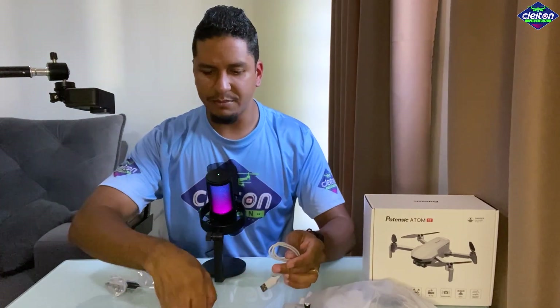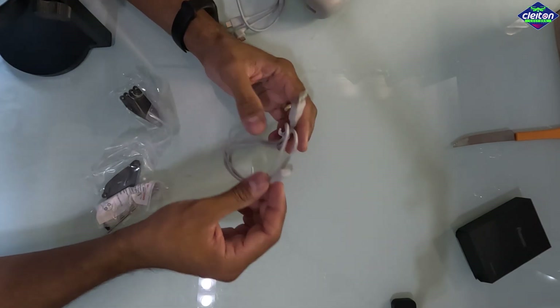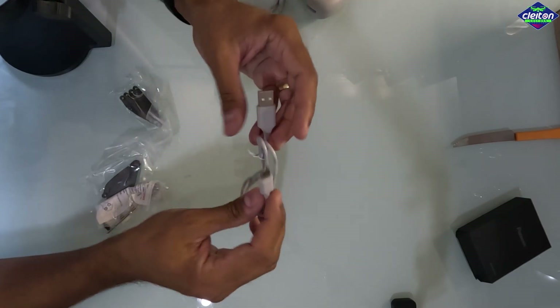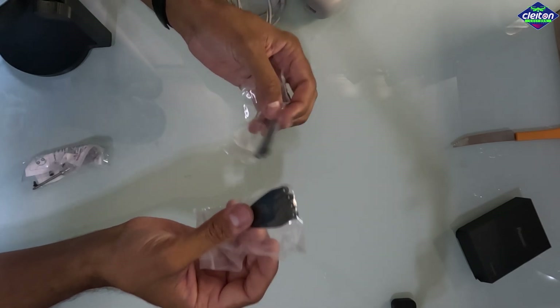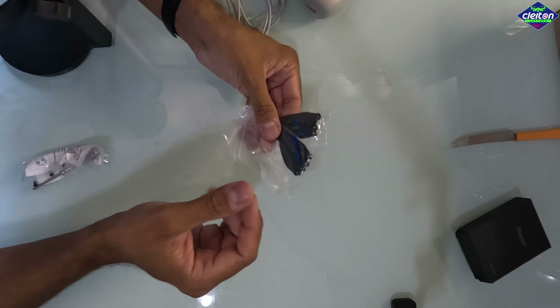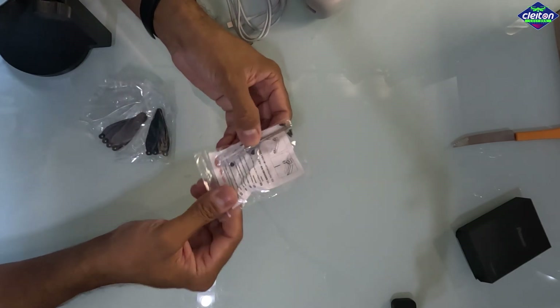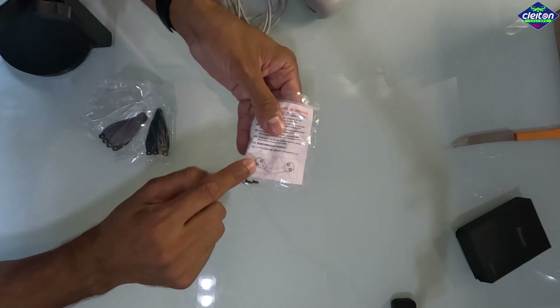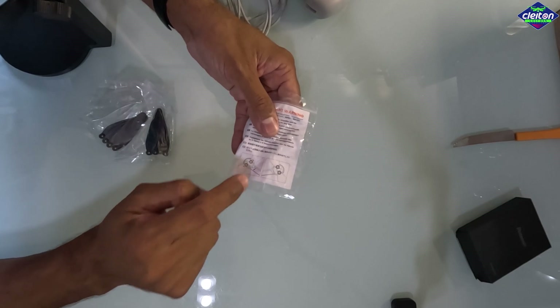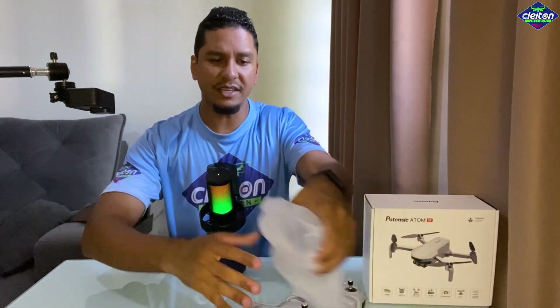Além dos três cabos OTG, vem também um cabo um pouco maior — deve ser para fazer o carregamento tanto do controle quanto da bateria do drone, com aproximadamente um metro de comprimento. Temos aqui dois, quatro pares de hélices — tem um jogo completo de hélices. Caso você venha a danificar suas hélices, você tem hélice reserva. Tem aqui dentro parafusinhos também e uma chavinha para fazer a troca. Já tem as informações e marcações mostrando quais são as hélices corretas para os braços corretos, para você não inverter. Se você inverter uma hélice, pode acontecer do drone não decolar e ele vai simplesmente virar para os lados e cair.